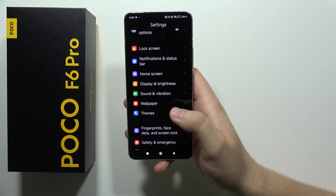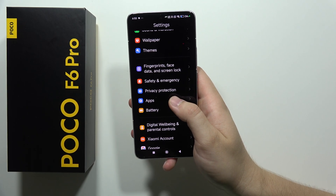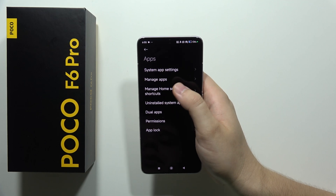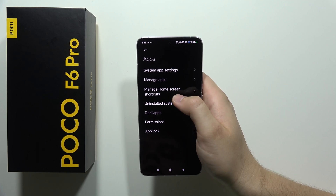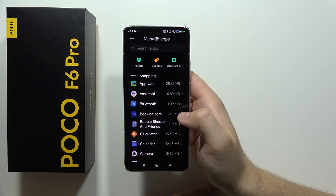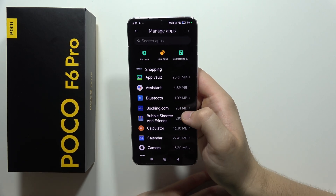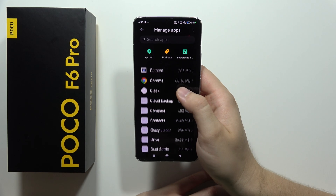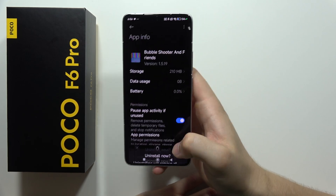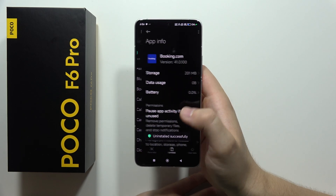Remember also to uninstall apps that you are not using. Let's go into manage apps. As you can see, in this smartphone there's a lot of bloatware like booking.com and some games. Just remember to remove everything you are not using by clicking uninstall.